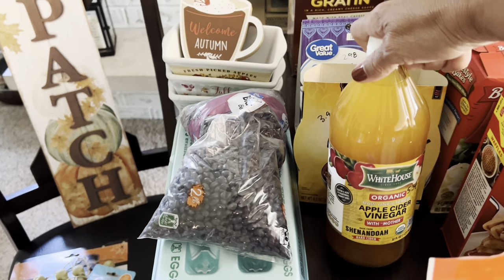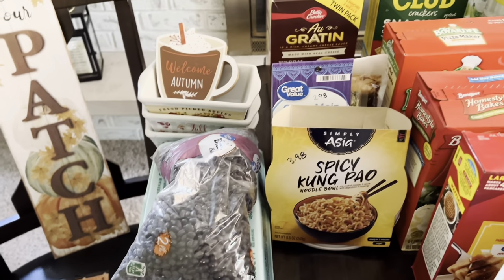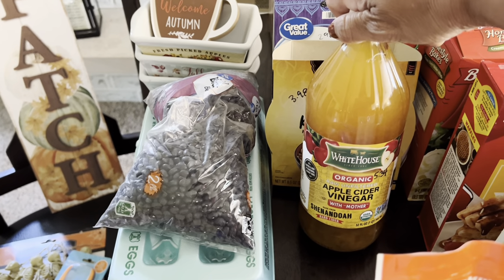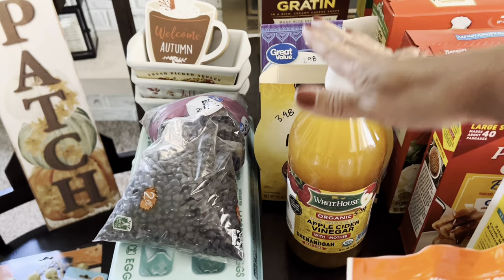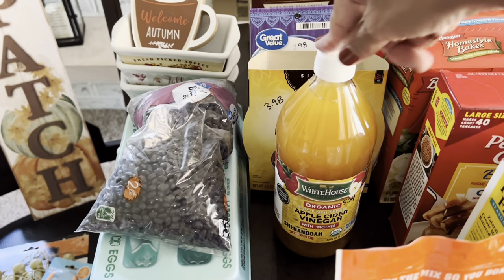Got some more apple cider vinegar for the pantry prep. You definitely want to have your vinegars — they're good for so many different things. Stock up on both white vinegar and apple cider vinegar.